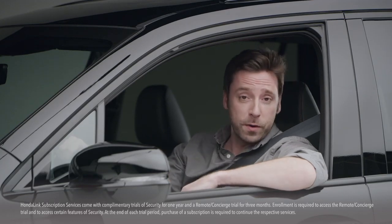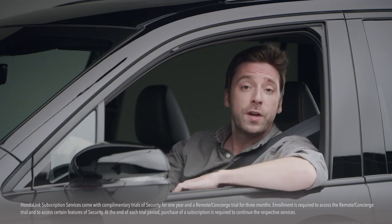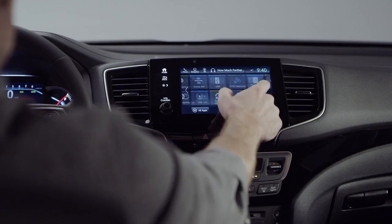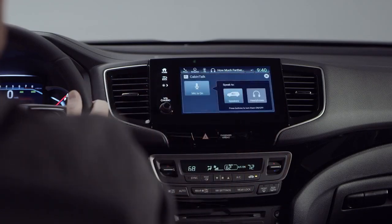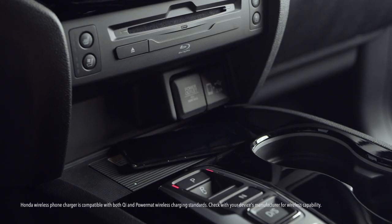You can sign up for Honda Link subscription services and do things like make hotel and restaurant reservations through an agent just by pressing a button. Then there's Cabin Talk, the in-car PA system that lets you communicate with the kids in the back even if they're wearing the entertainment system headphones, and the wireless phone charger that works with both Qi and Powermat compatible devices. And the suite of Honda Sensing safety and driver assistive features — the list just keeps going.